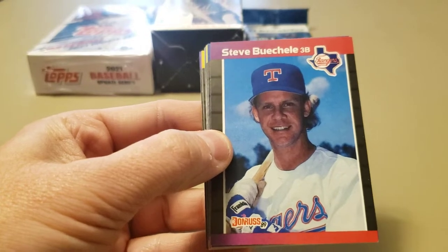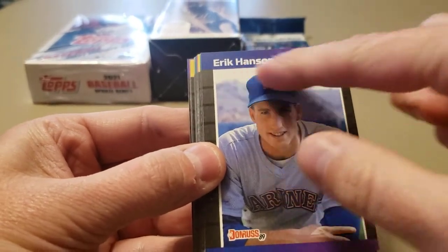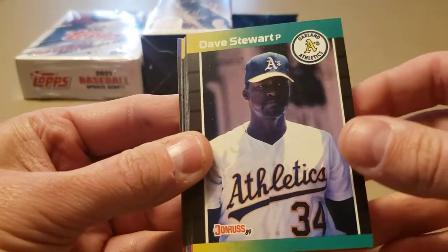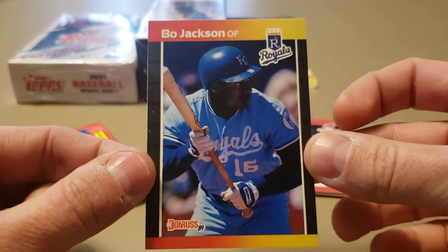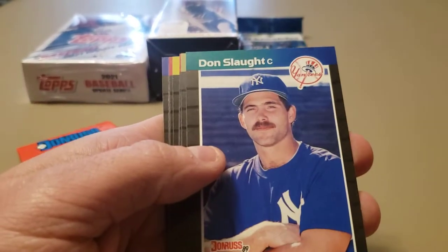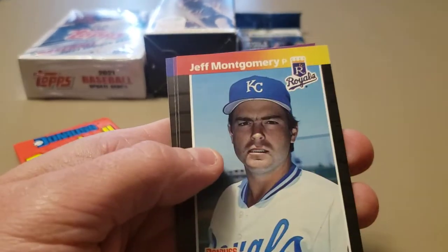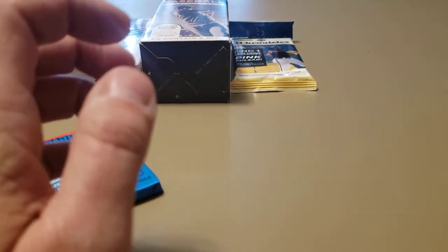Steve Buechele — that's not one we're looking for. Not an Eric Hansen rated rookie either. We're looking for that design and that color — if we get that color, that's gonna be Mr. Griffey Jr. Mitch Williams, Hubie Brooks, Dave Stewart, Bo Jackson — Bo knows! Could get a Griffey out of these packs. Bo Jackson's rookies are from '86. Marty Barrett, Doyle Alexander, Rob Deer, Walt Weiss, Dave Anderson, Rick Reuschel to finish off that pack.